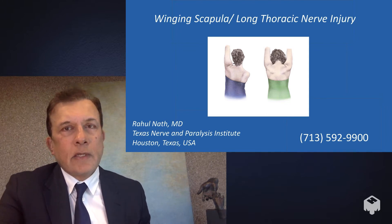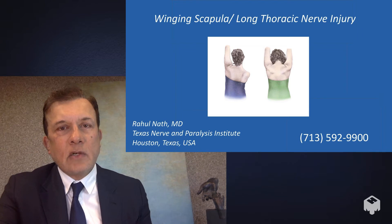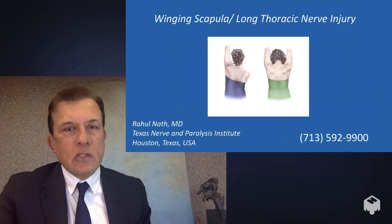The long thoracic nerve starts in the neck and goes all the way down to the chest, where it controls a muscle called the serratus anterior. That serratus anterior is located on the inside part of the scapula and holds it against the chest wall.